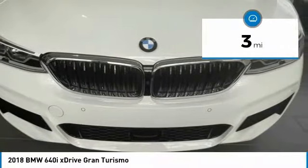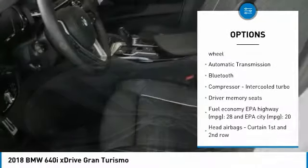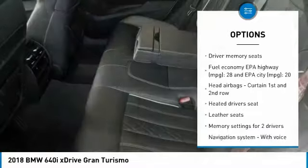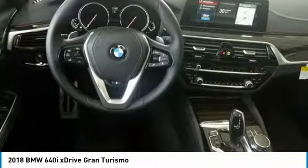Here are some of this vehicle's great options: navigation system, traction control, passenger airbag, Bluetooth, automatic transmission, heated driver's seat, remote power door locks, power windows, leather seats, airbags.